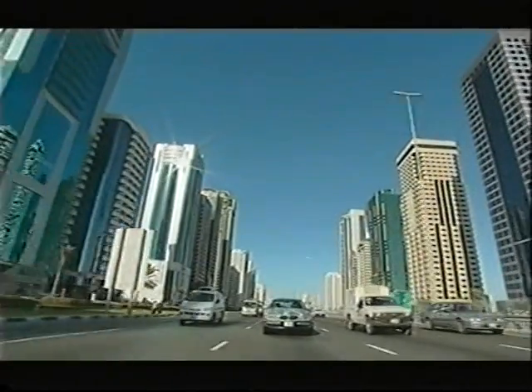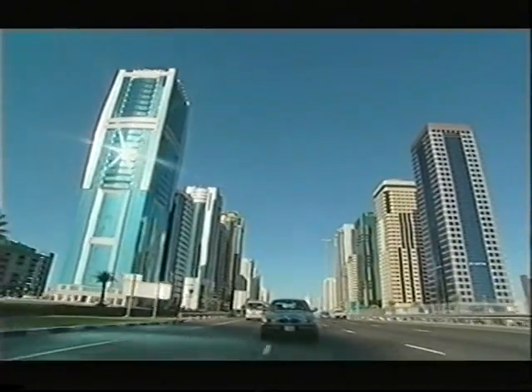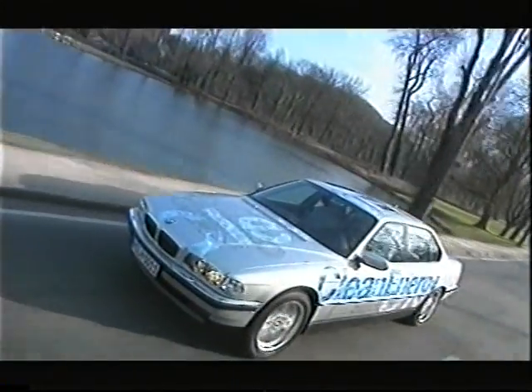BMW has committed itself to hydrogen technology. The clean energy car already exists. Perhaps we are looking to a future travelling on water.